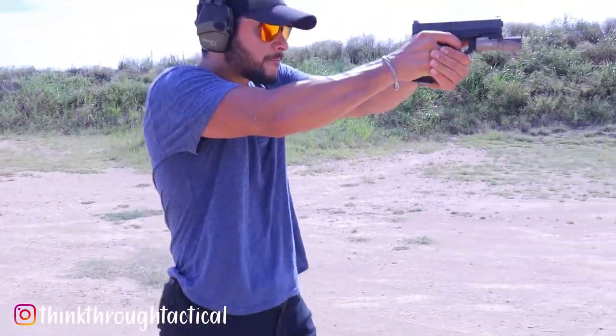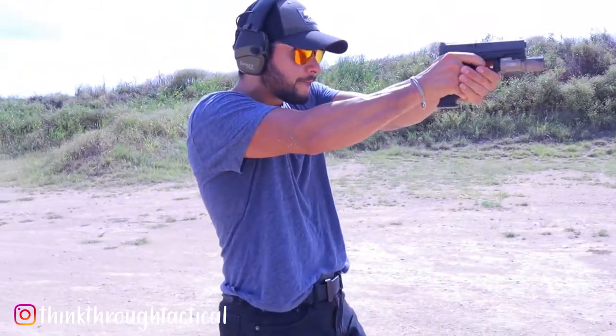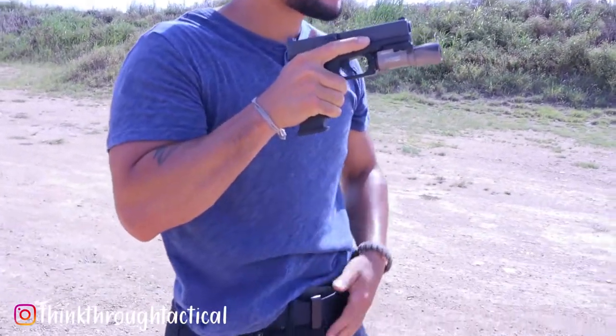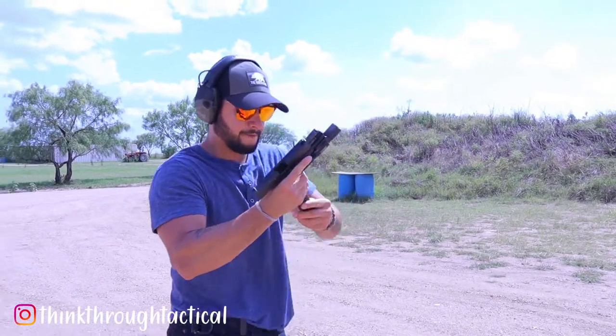In the last video, I explained how the Vertex EDC Transit Sling could potentially become the frontrunner over the Tier 1 Concealed Access Slim holster as my primary carry. Well, I hope you didn't think I was just going to sit here and let the Transit Sling get all the praise without properly giving the Access Slim its just dues.